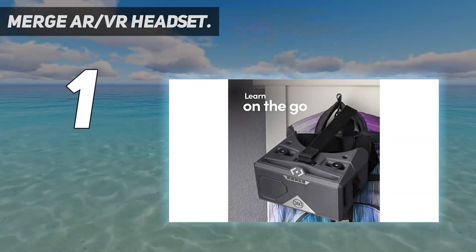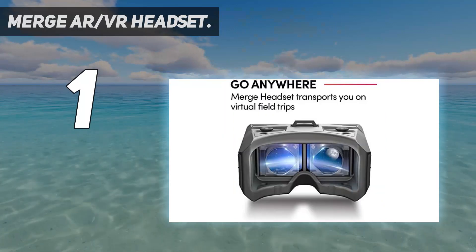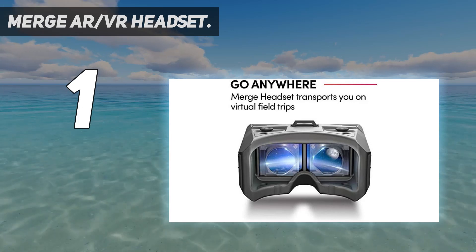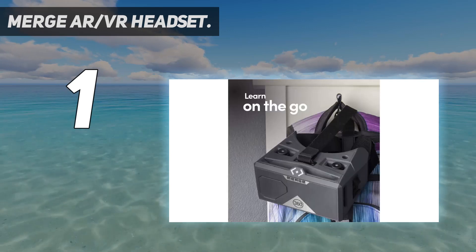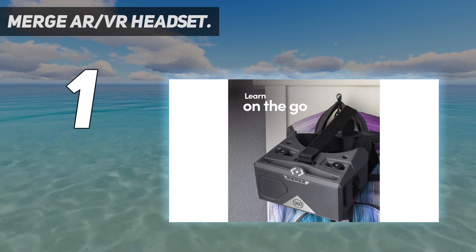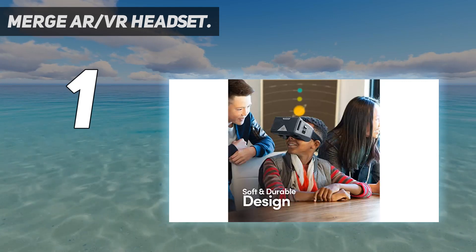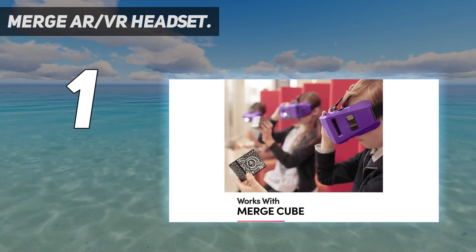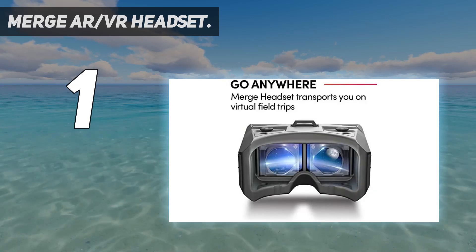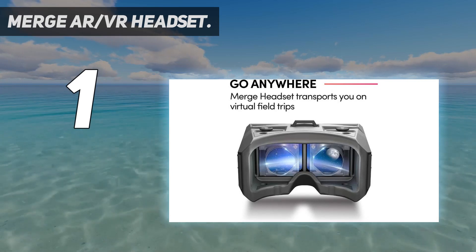And number 1: Merge AR/VR headset. The iPhone and Android phone compatible accessory is great for students because it supports Merge Cube and Merge Mini-Verse — the former is an award-winning virtual STEM tool while the latter is a 360-degree video platform. The VR headset can also be used for watching movies and more. It features an adjustable IPD and a FOV of 96 degrees, and can be handheld or strapped on. The product goes for $49.99 on Amazon.